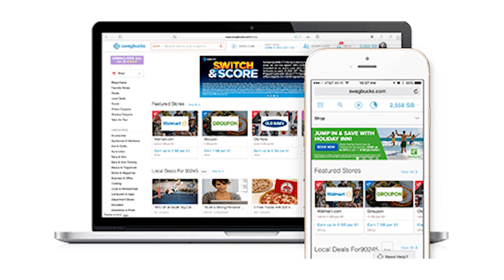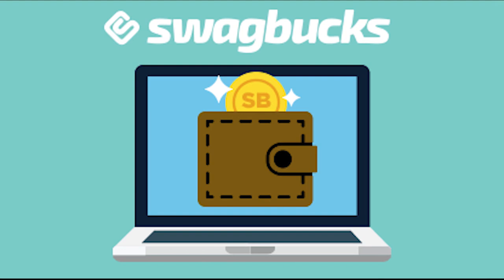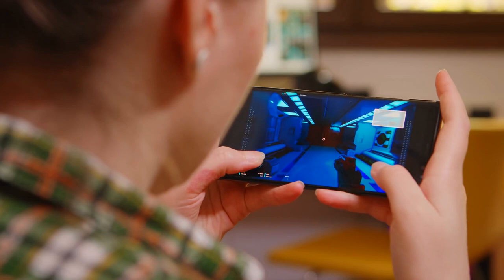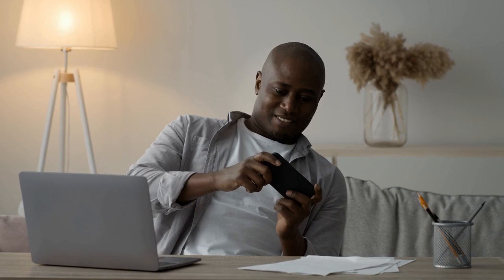To earn rewards when you buy online, you may view videos, sign up for offers such as free trials of various items, or utilize the website's shopping portal to earn rewards when you make purchases. Swagbucks Games Center offers a number of various sorts of games, including cash games, which are available for play. Player vs. player tournaments with cash rewards are available in these games if you're confident in your abilities.